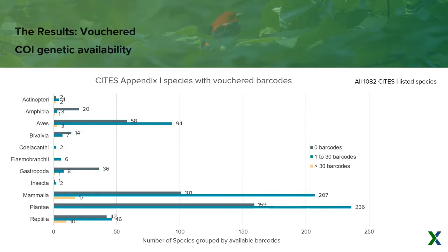Looking at this same information in a different way — expanding to include all appendix one listed species beyond just tetrapods — tetrapods have the majority of genetic availability in reference to all CITES species. This isn't unexpected, but it does point to that similar issue: smaller, less well-known organisms are just not as represented in our genetic databases.